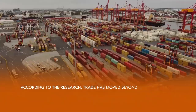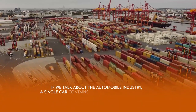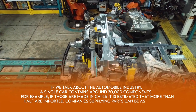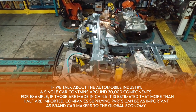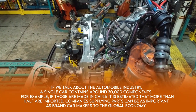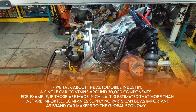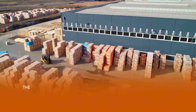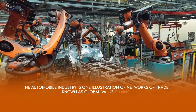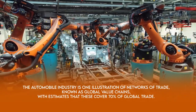According to research, trade has moved beyond finished goods. In the automobile industry, a single car contains around 30,000 components. For example, if those are made in China, it is estimated that more than half are imported. Companies supplying parts can be as important as brand car makers to the global economy. The automobile industry is one illustration of networks of trade known as global value chains, with estimates that these cover 70% of global trade.